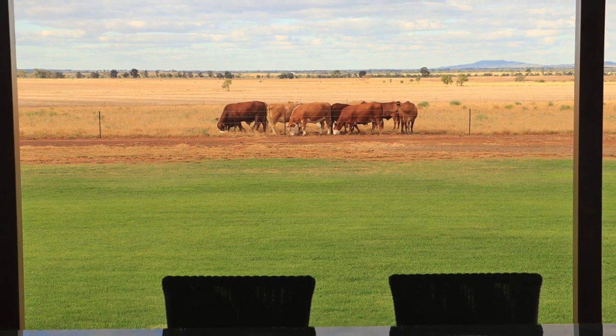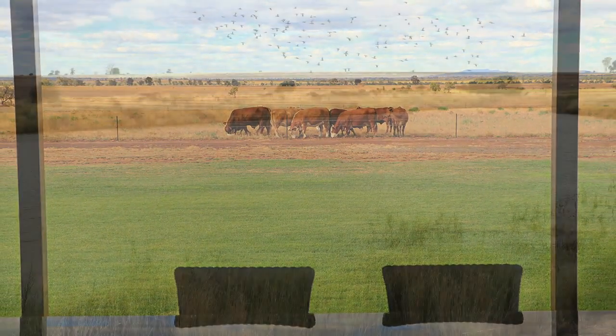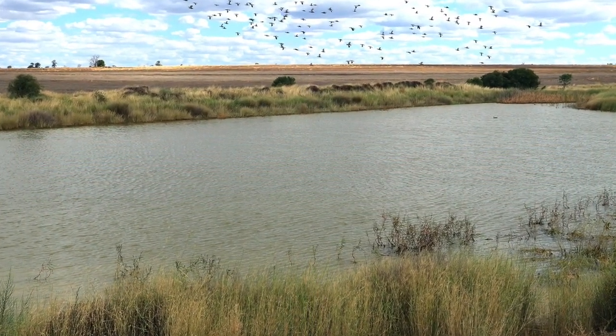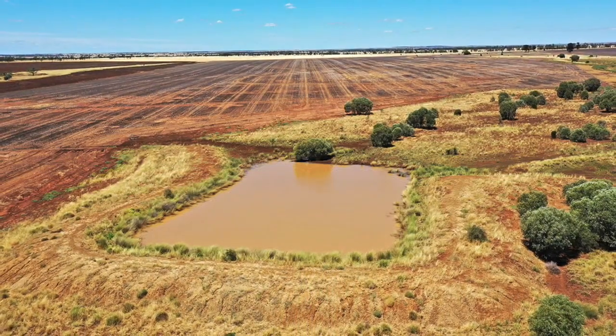Just under 10 hectares near the home is cultivated and fenced for growing oats, while 28 hectares of water-course grass country has been fenced for grazing cattle. Around 92% of the property is white on the vegetation map.